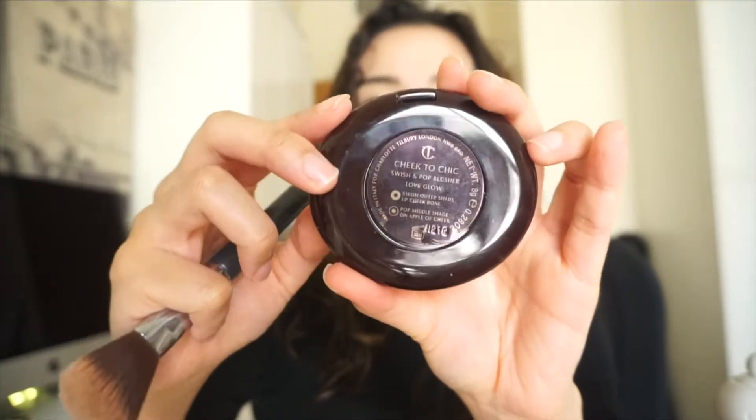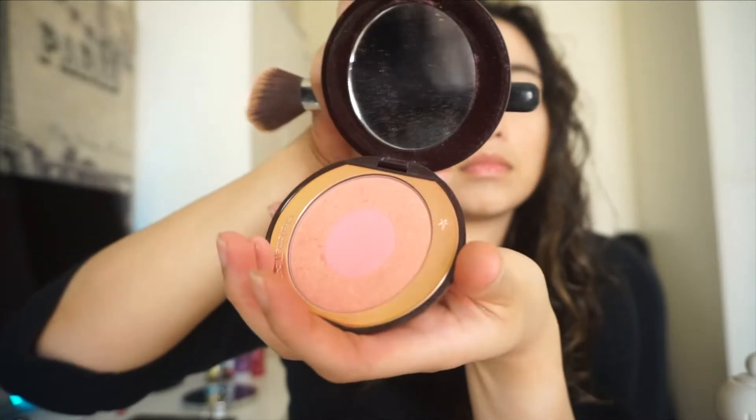I'm going in with the bronzer using a small angled brush to highlight the contours of my nose. I'm also tapping off excess product from the brush so it won't look too heavy. Using a pinkish shade from Charlotte Tilbury in Love Glow, I'm applying it to the apples of my cheeks and blending it out.